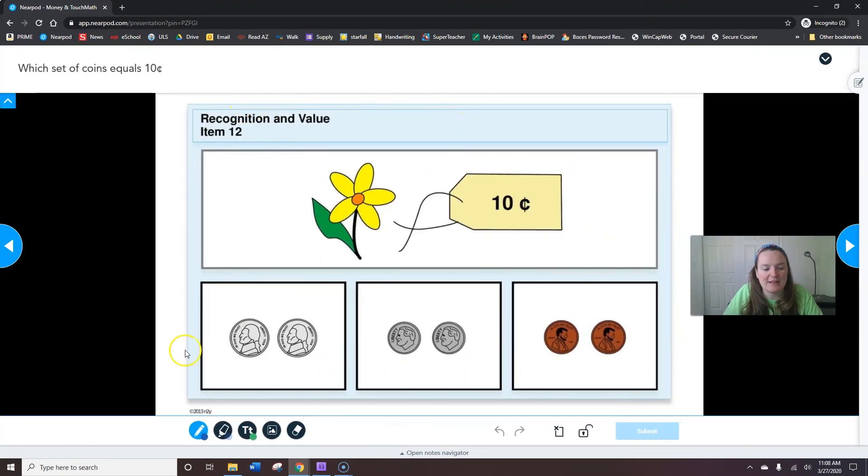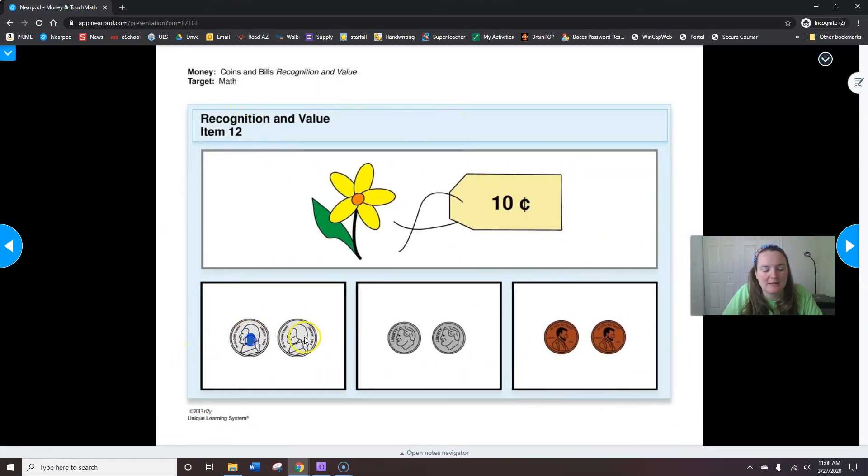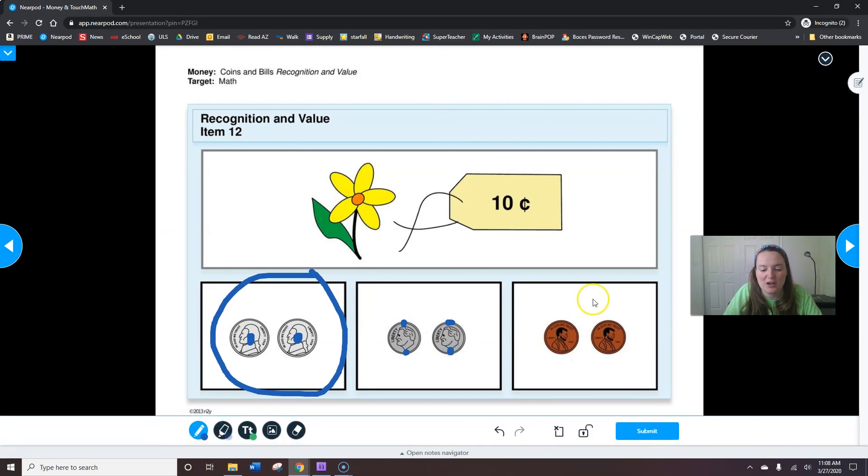Now we're looking for 10 cents. Five, ten — I found it on the first one. This one's too much: five, ten, fifteen, twenty. And this one's one, two. When you're done circling ten cents, hit submit.